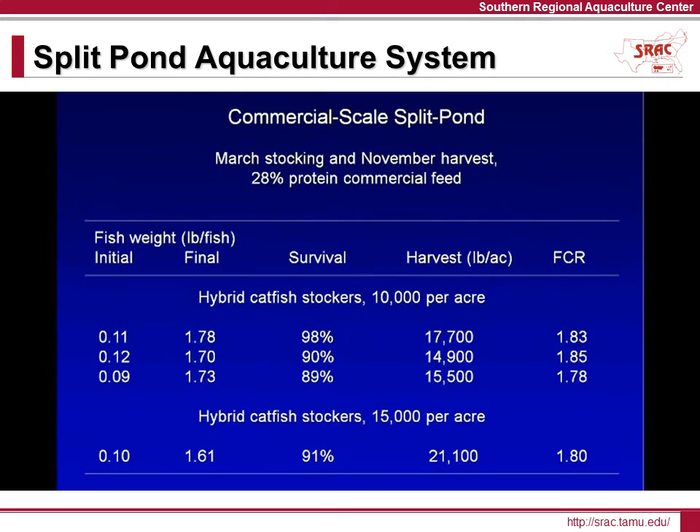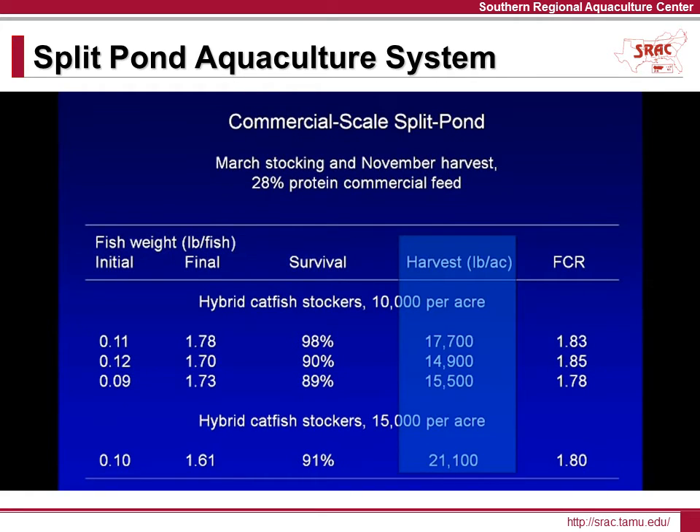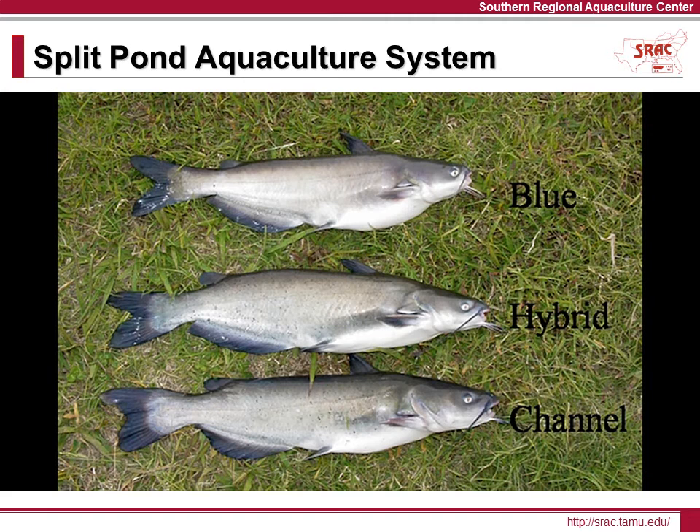Production trials in a commercial scale split pond system have shown that it is possible to grow upwards of 21,000 pounds per acre of hybrid catfish. Researchers have found that the hybrid catfish, which is a cross between a female channel catfish and a male blue catfish, adapt well to these high density production conditions.